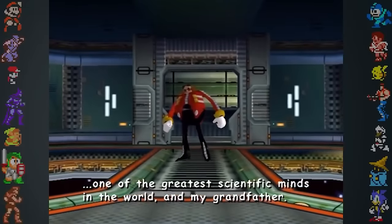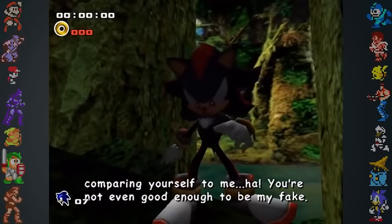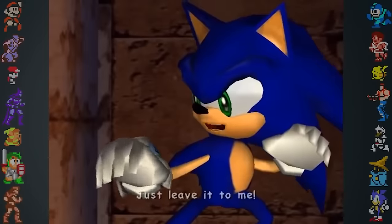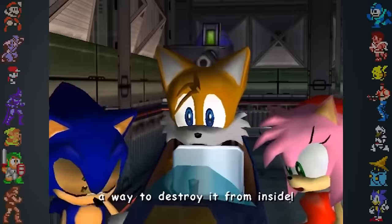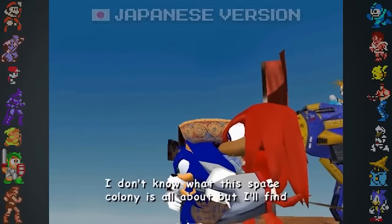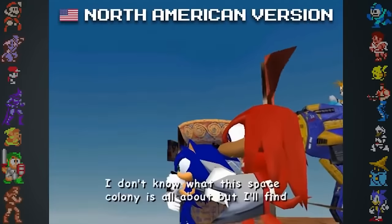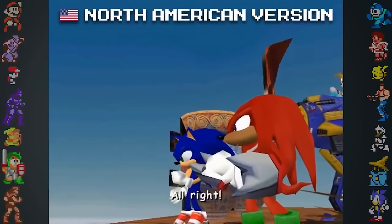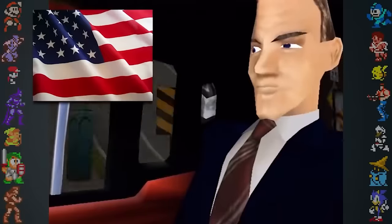Sonic Adventure 2's cutscenes are infamous for their numerous audio issues. The lip syncing doesn't match the voices, and the characters will often talk over each other. This is because the cutscenes are animated to fit the Japanese dub, and when the game was localized, the Japanese speech was simply swapped out for the English dub. Because many of the lines were longer in English, characters are often cut off before they finish talking. But while the cutscenes were animated for the Japanese dub, Sonic Adventure 2 was, in fact, developed in America!